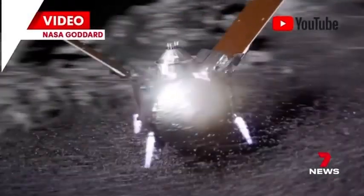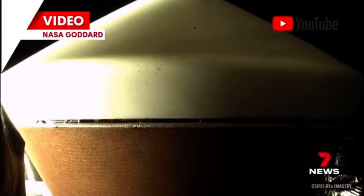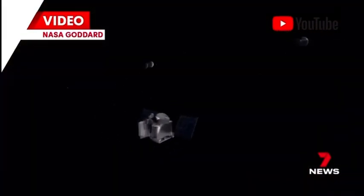The samples from the asteroid will help scientists better understand how Earth and the solar system were formed. Ben Meehan, Seven News.